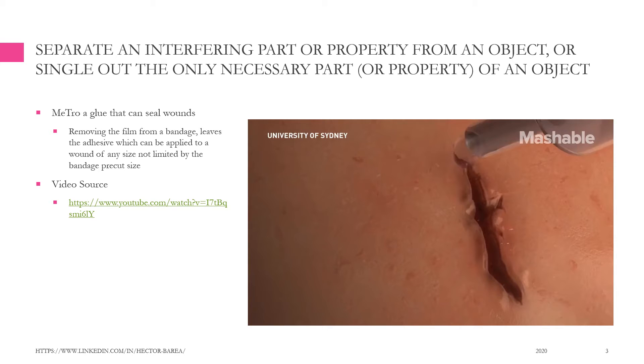For example, Nitro — a glue that can seal wounds. Removing the film from a bandage leaves the adhesive, which can be applied to a wound of any size, not limited by the bandage's pre-cut size.